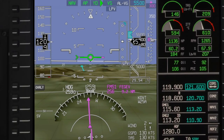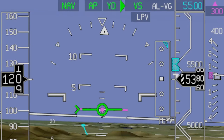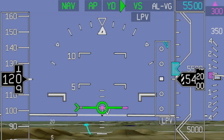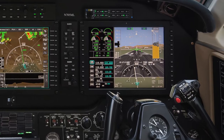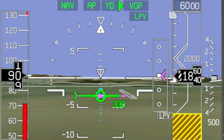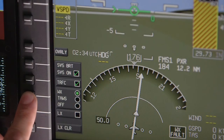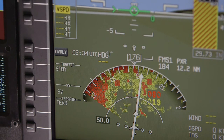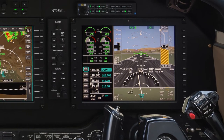SmartVue incorporates traditional EFIS with Honeywell's proprietary Ground Proximity Terrain Database and HUD Symbology to create a virtual reality depiction of the outside environment. In addition to terrain, SmartVue also displays obstacles, runway details, aircraft track along the ground, and a host of other useful information that takes pilot situational awareness to unprecedented levels. The HSI can simultaneously display terrain information with traffic. AeroVue brings you the most complete primary flight display on the market today.